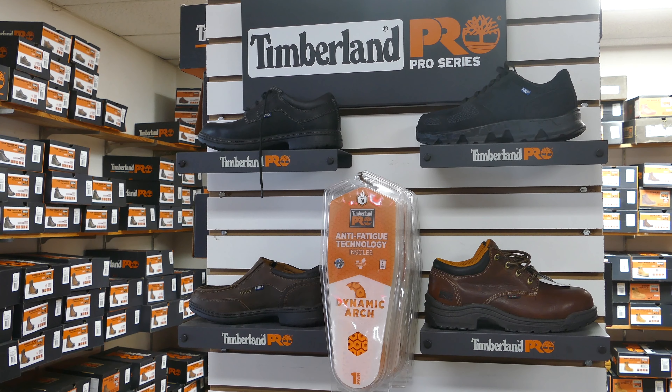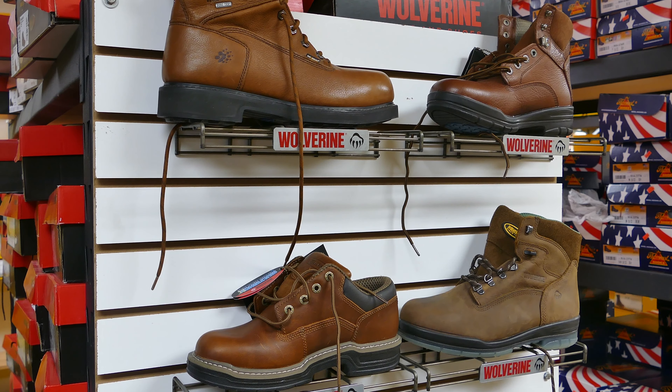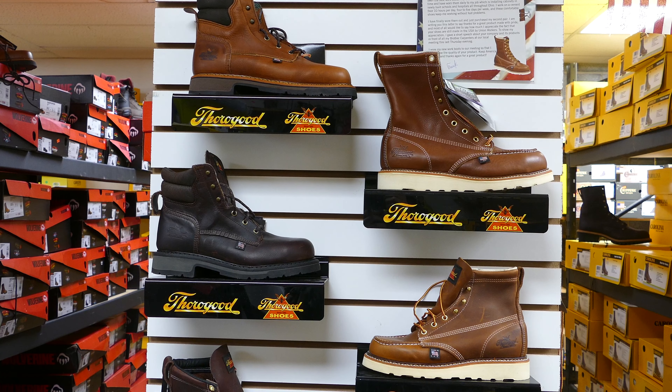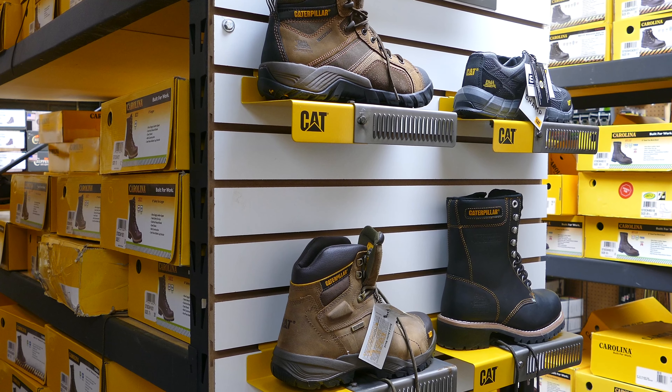This store is chock full of work shoes, work clothing, all kinds of hardware items. Every square inch of this store is full of items that you might not find elsewhere.